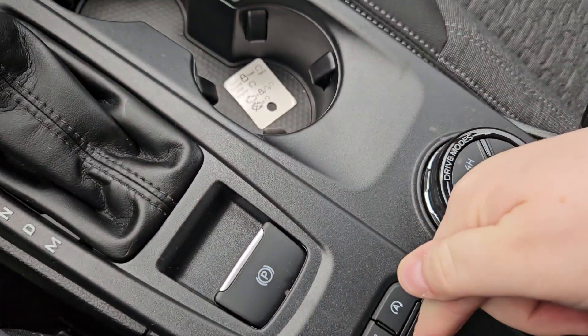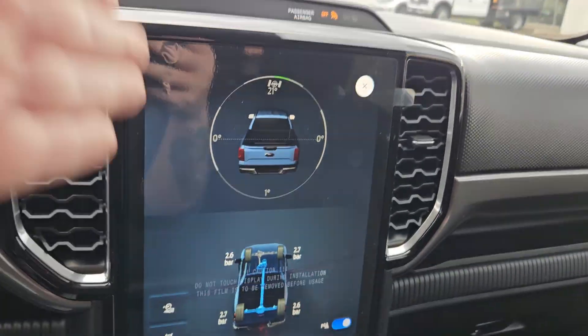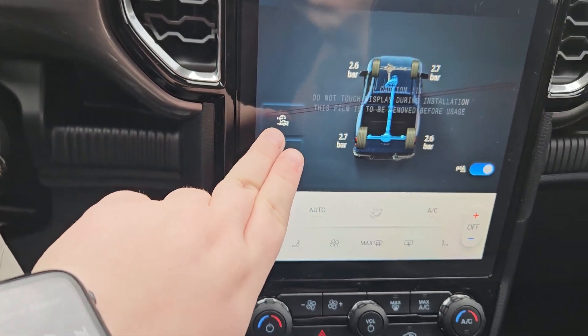Over here you have your parking brake, traction, auto, auto stop, auto start. You do have your tow mode, which shows up on your screen here — it shows you where your wheels line, rear locking diff, and trail control.